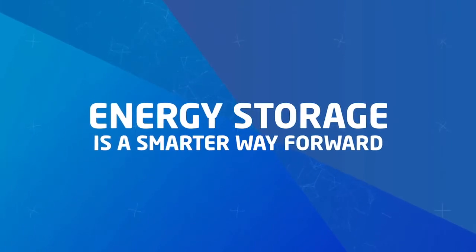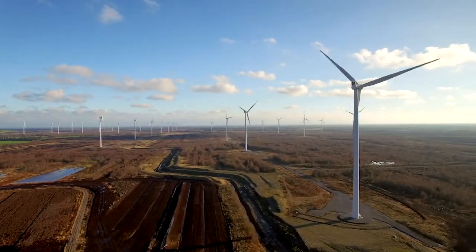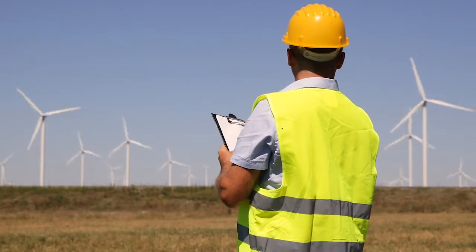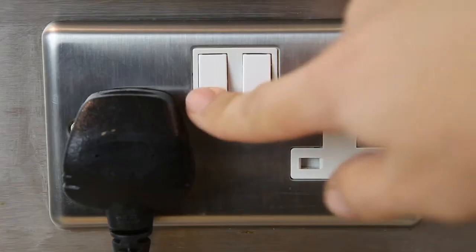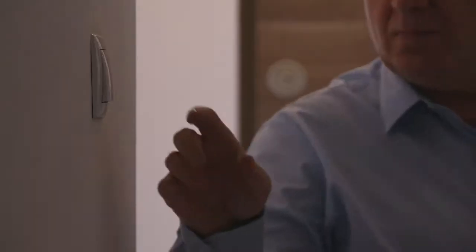Energy storage accelerates the adoption of renewables and helps us reach critical emissions reduction targets, while creating entirely new investment opportunities. It provides the capacity, consistency, and flexibility needed at all levels of the electricity network.